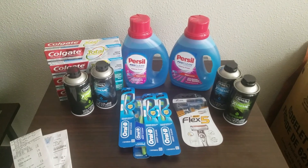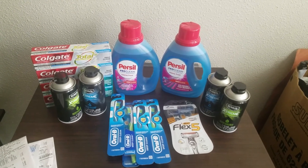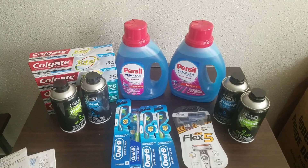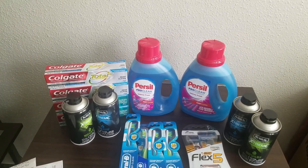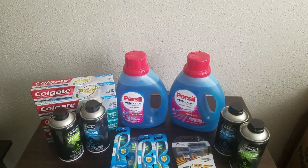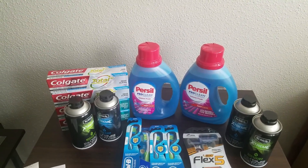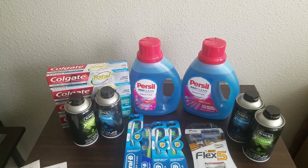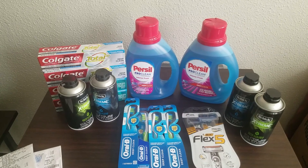With that being said, everything you see on this table after tax was completely free and a $0.35 money maker for me. Taxes vary and the way they're calculated varies by region, so please adjust your math accordingly. I hope that pointing out these individual deals will help you accumulate whatever you need for your bonus coupons that you may have gotten last week.